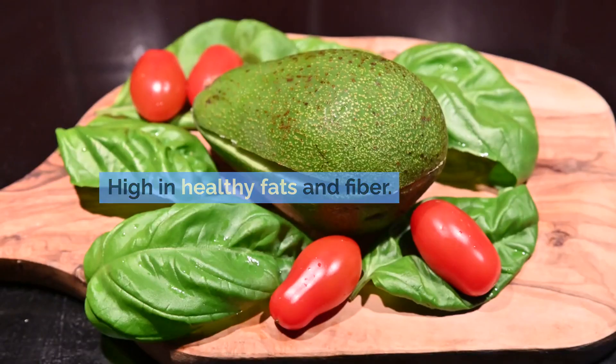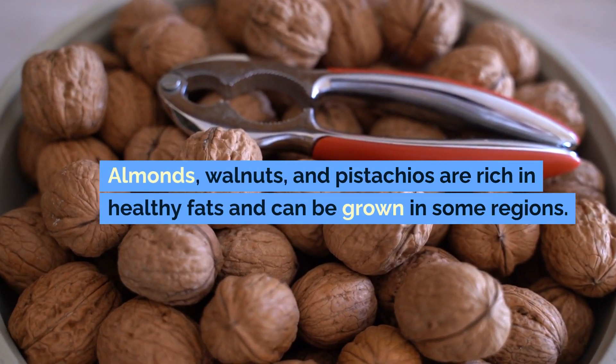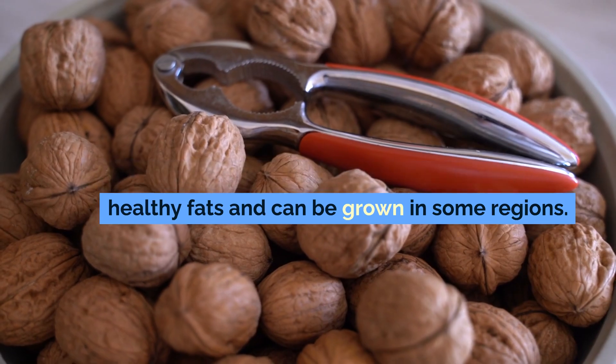Avocado is high in healthy fats and fiber. Nuts — almonds, walnuts, and pistachios — are rich in healthy fats and can be grown in some regions.